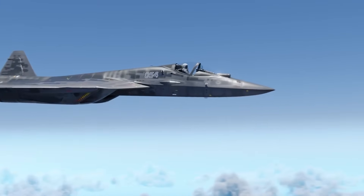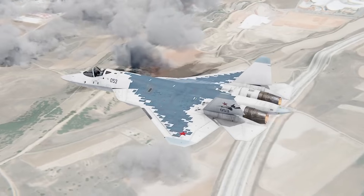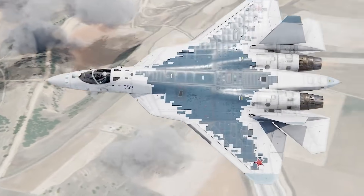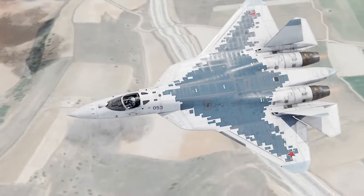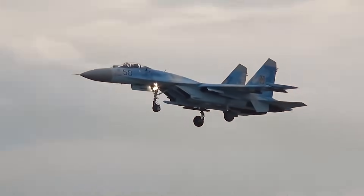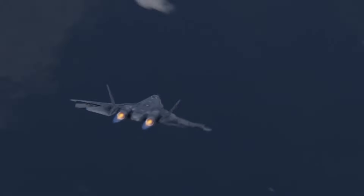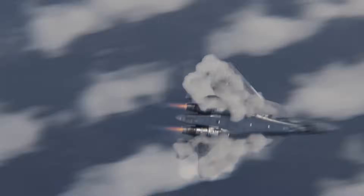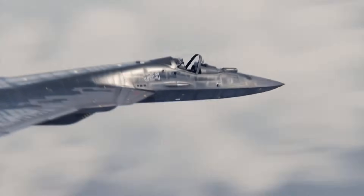The Su-57's round nozzles are fully articulated 3D vectoring nozzles powered by the AL-41F1 engines, each producing 33,000 pounds of thrust. They can move up, down, left, right, and — crucially — independently of each other. This is what allows the pancake flat spin. One engine points up, the other points down and left. The aircraft rotates on a dime while falling out of the sky, keeping its nose pointed at the enemy the entire time.